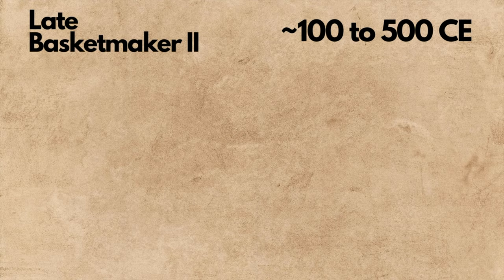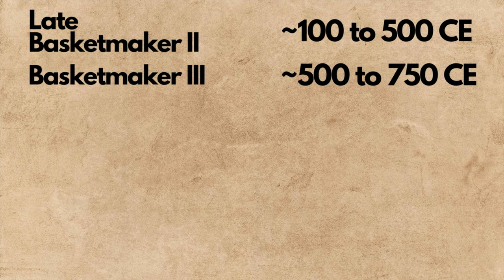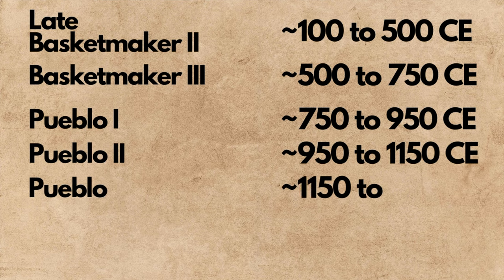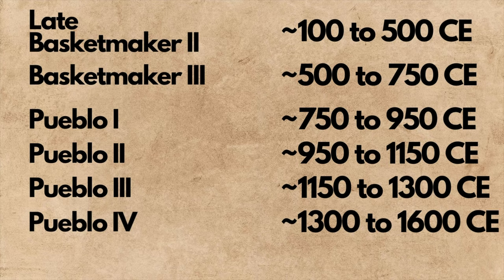The prehistory of the ancestral Pueblo can be broken up into six main stages: late Basket Maker 2 from 100 to 500 CE, Basket Maker 3 from 500 to 750 CE, Pueblo 1 from around 750 to 950 CE, Pueblo 2 from around 950 to 1150, Pueblo 3 from 1150 to 1300 CE, and finally Pueblo 4 from 1300 to 1600.